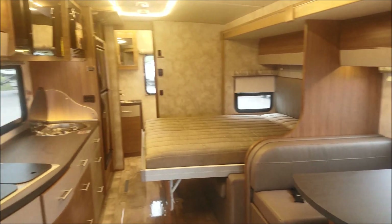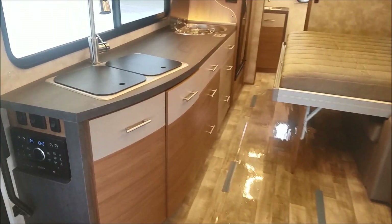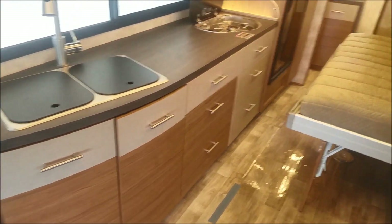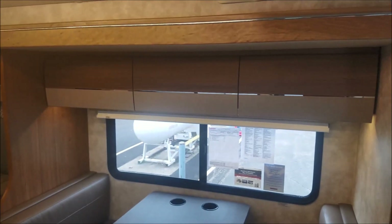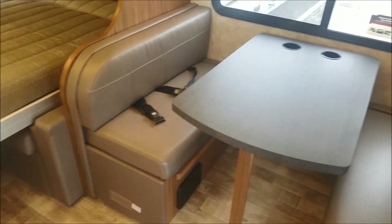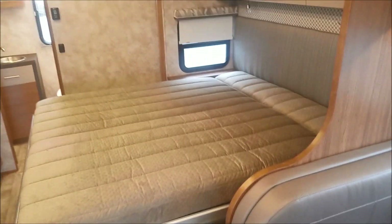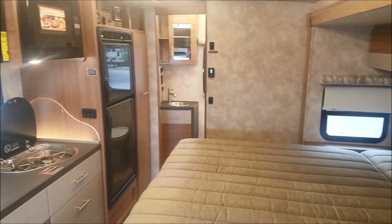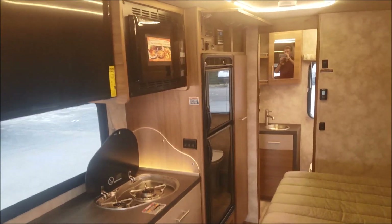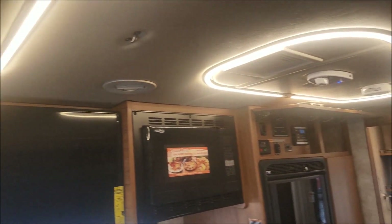A couple things I absolutely love about this interior: in the other View models you can't find this amount of counter space, and you can't find this amount of storage — while still having a booth dinette for sleeping and an electric Murphy bed for sleeping. We'll show you just how easy it is to convert back into your sofa. You even have some storage behind the television. All LED lighting, and the track lighting is absolutely beautiful.